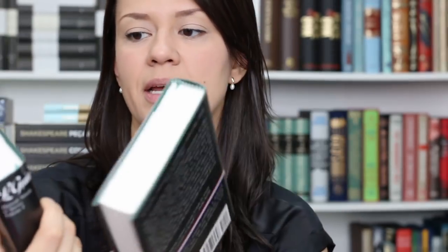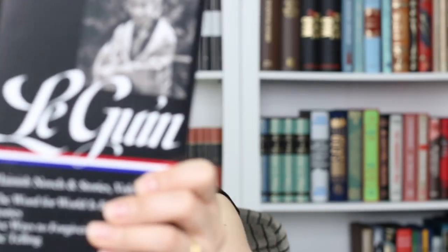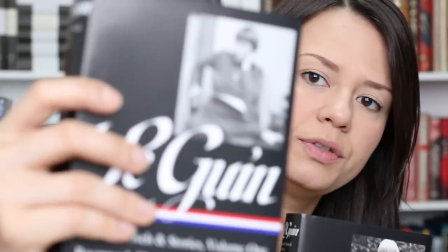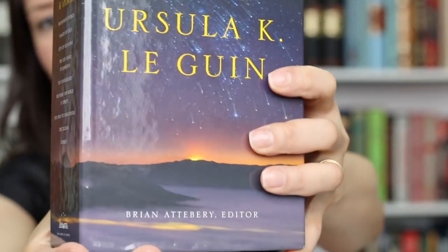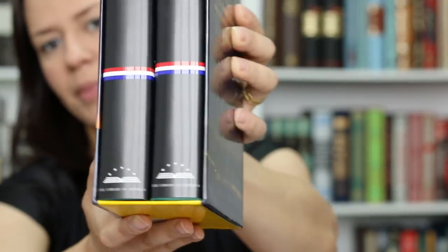The books ended up being less expensive than if you buy them separately. Here I have the two volumes with the same design — portraits of Ursula K. Le Guin on the covers. The novels included are: The Word for World is Forest, Stories, Five Ways to Forgiveness, The Telling, Rocannon's World, Planet of Exile, City of Illusions, The Left Hand of Darkness, The Dispossessed, and more stories. I tried to find images and videos of both these boxed sets but couldn't. I'm really happy with the quality.